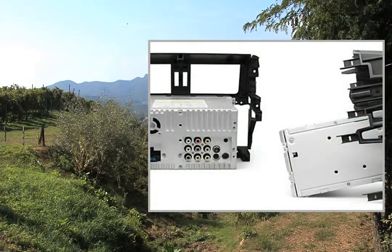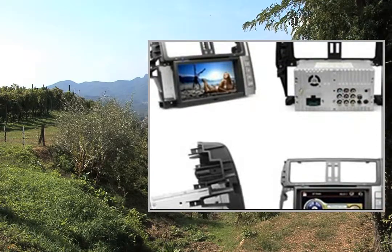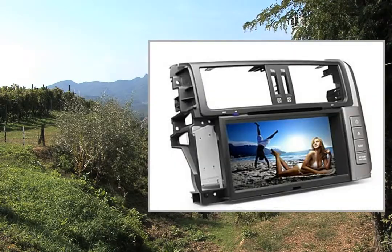The GPS card slot of this product only suits for TF card. OSD languages: English, French, German, Portuguese, Russian, Arabic, Thai.